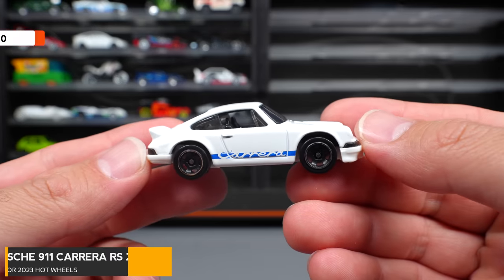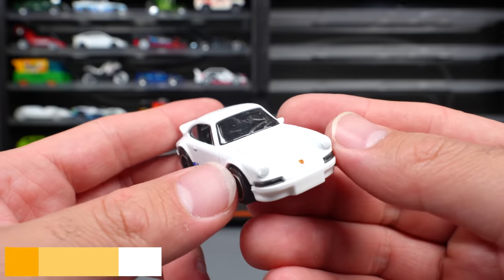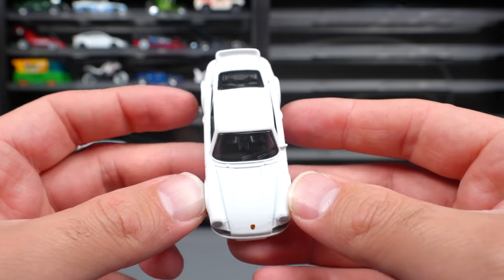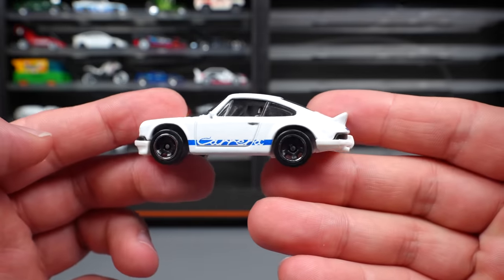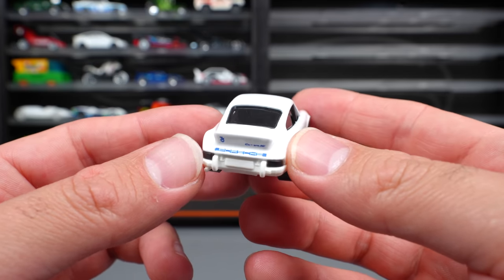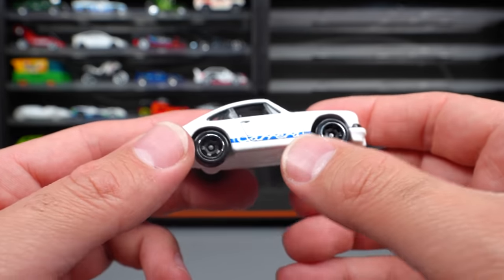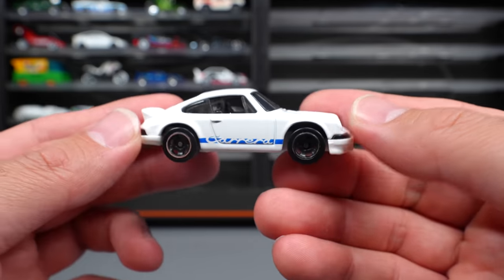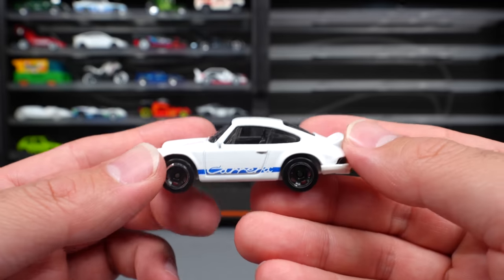Porsche 911 Carrera RS 2.7 — you guys know Porsches are a big thing with Hot Wheels. There are actually three new Porsche castings this year including this one, which is probably the nicest of all of them. Really like this one — the Porsche logo on the side, the Carrera script. We've already seen a recolor, but this white one looks fantastic.